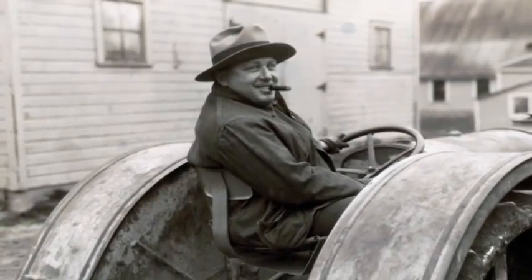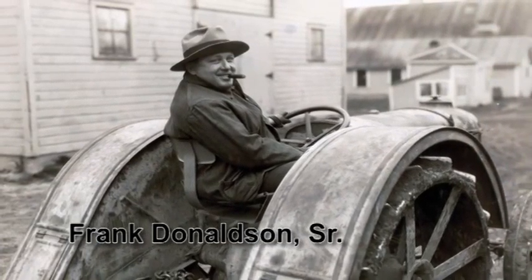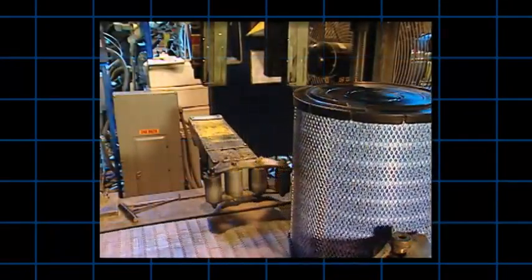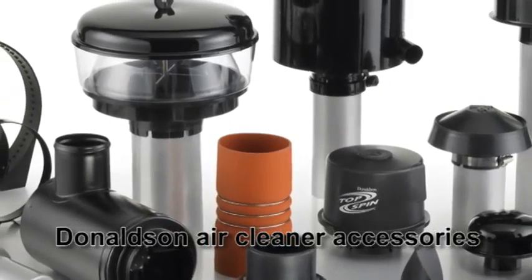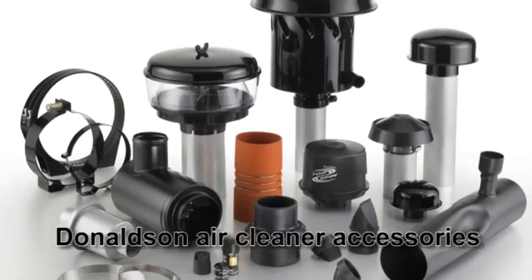Frank Donaldson Sr. entwickelte 1915 einen einfachen Luftfilter, um die Probleme eines Bauern mit seinem Traktormotor zu lösen. Fast ein Jahrhundert Produktentwicklung und praktische Erfahrungen folgten. In dieser Zeit hat Donaldson eine umfangreiche Produktpalette an Luftfiltern und Zubehör für Motoren entwickelt, die in allen möglichen Arbeitsumgebungen weltweit betrieben werden.